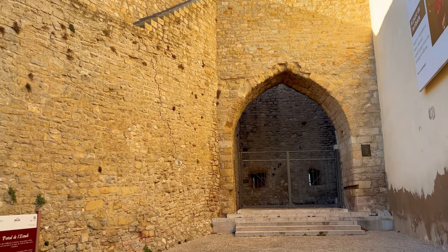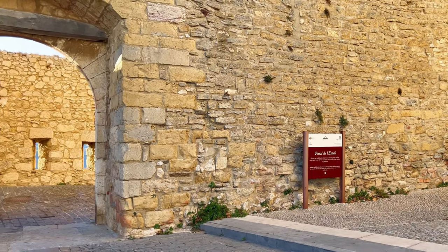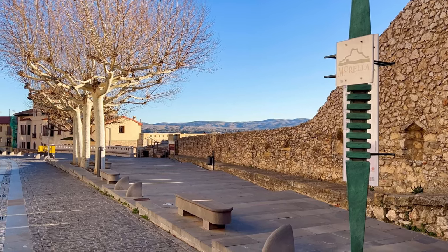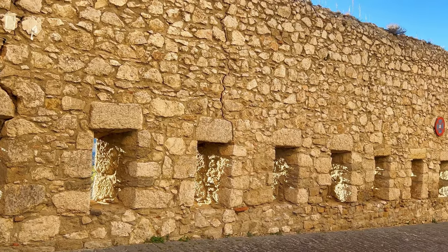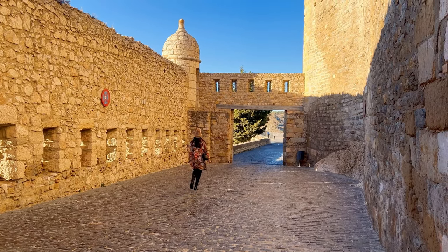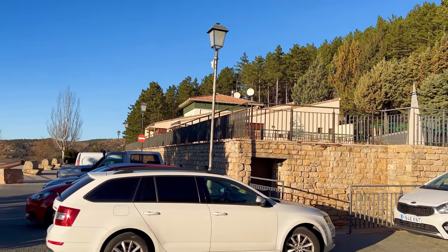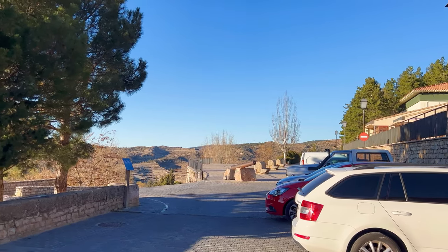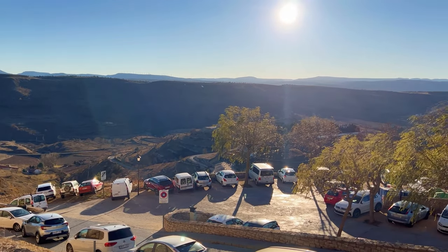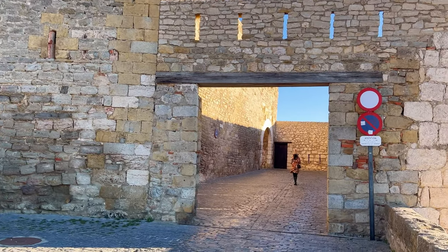Nearby, surrounding the Square of the Studies, we could admire a blend of architectural styles spanning centuries. Also nearby stood the Portal de El Estudi, which translated as the Gate of the Study, serving as one of the entrances to the historic walled city. Like other gates in Morella's fortifications, it played a vital role in controlling access to the city and served as a defensive structure. It stands as a tangible reminder of the city's medieval past. Perched atop a hill, the gate offers a commanding vantage point from which to admire rolling hills, verdant valleys, and expansive fields.